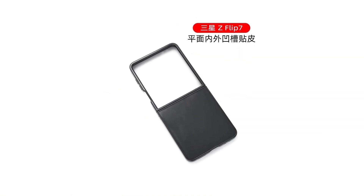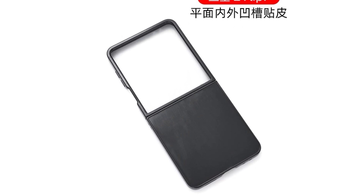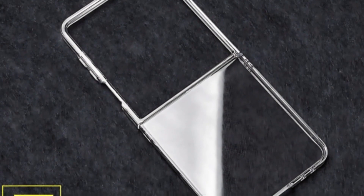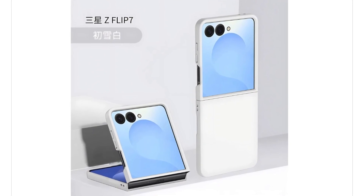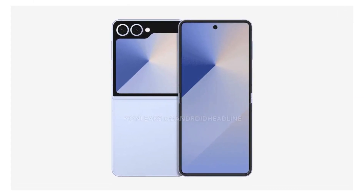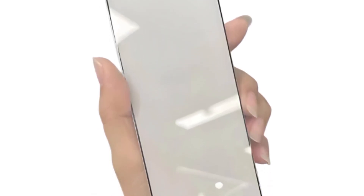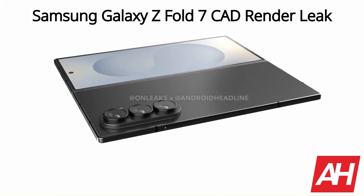A third-party transparent case designed for the Galaxy Z Flip 7 reveals the cover screen's new layout, which now dominates the entire upper half of the device's back panel — signifying a substantial improvement in screen real estate. This revised design aligns with previous reports suggesting Samsung's plans to deliver a more immersive external display experience. The Galaxy Z Fold 7 elite screen protector suggests that the cover display will be slightly wider and taller than that of the Fold 6, hinting at a broader and more practical outer screen.